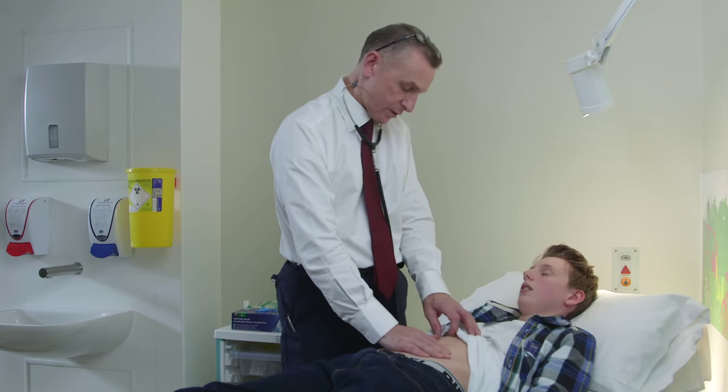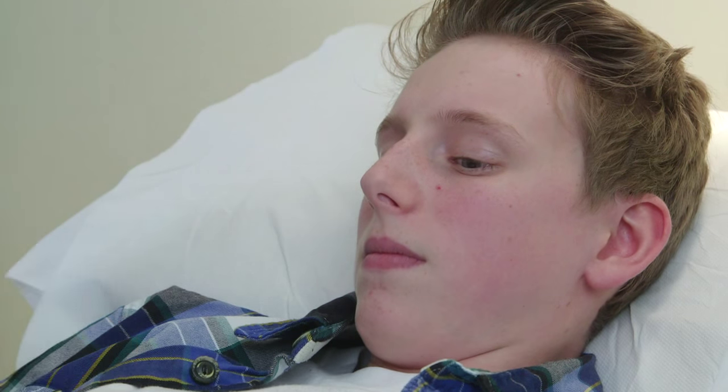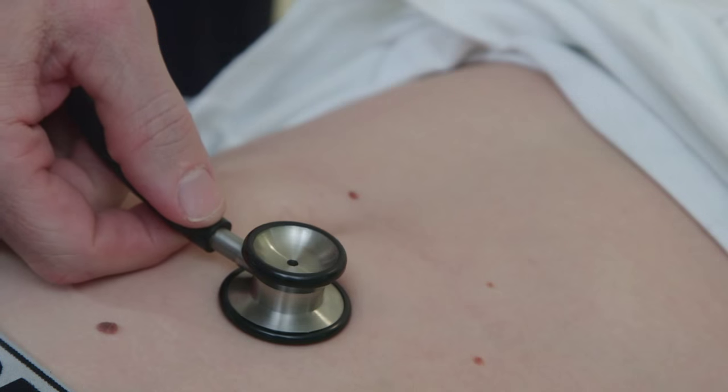A typical patient journey would start here in the consulting room and we would have however long we need to talk about the problems, talk about how we might move forward, examine the situation and do an examination. We then think about the possibilities in terms of diagnosis and how we would arrive at those, which might involve an x-ray, an ultrasound, an endoscopy, or blood tests. It's also very important to involve the child and the parents in those decisions on how to move forward.